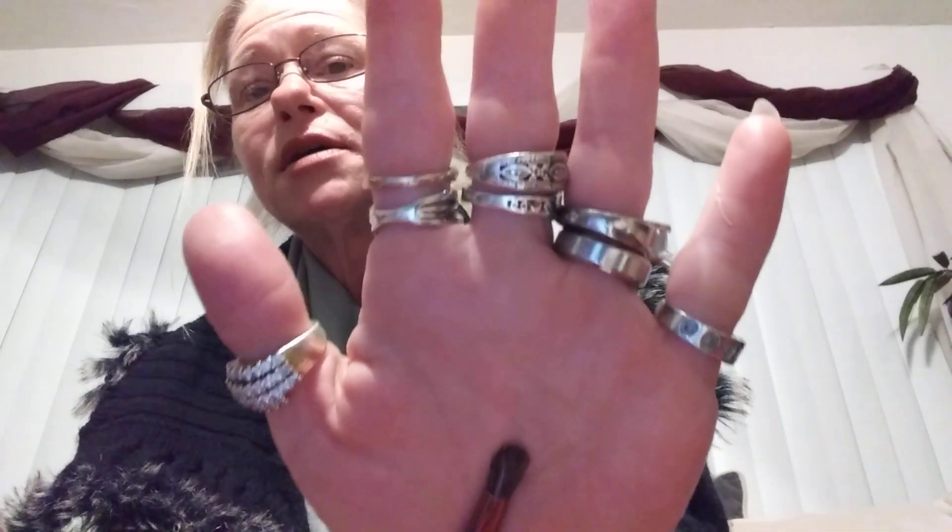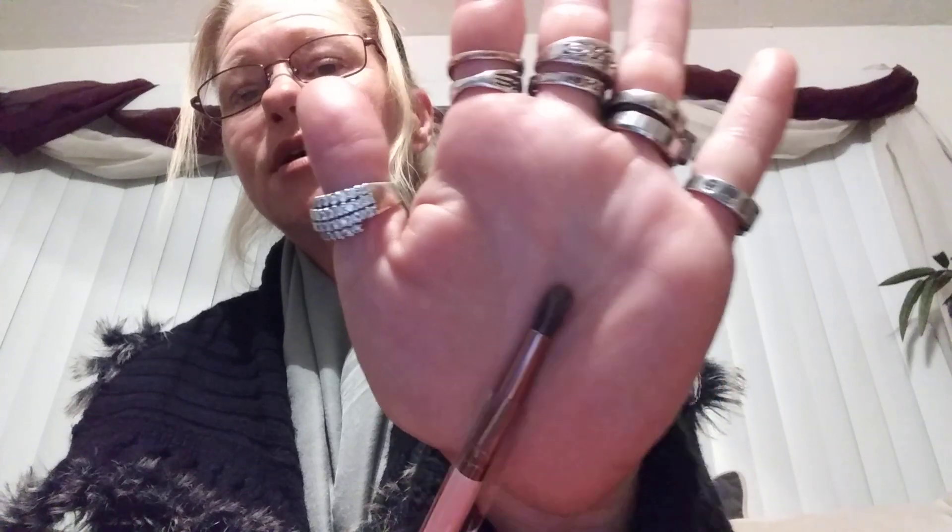The next product is a brush by Luxie, and I like their brushes. This is a Precision Blending 243. It's a nice brush. I cut myself there too — sorry about my hands, they're just all scratched up. Hard work. I like Luxie brushes. Precision Blending — you can use a brush for whatever you want to use it for, really. I'll use that.